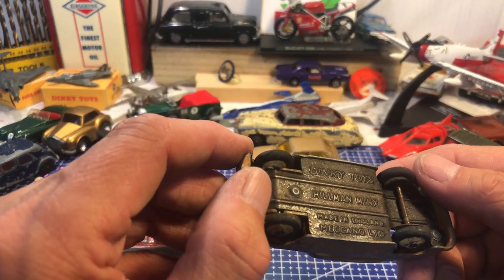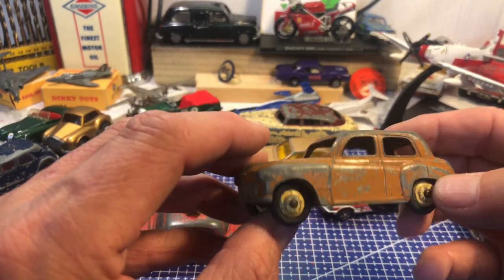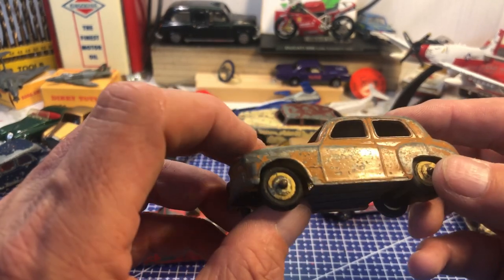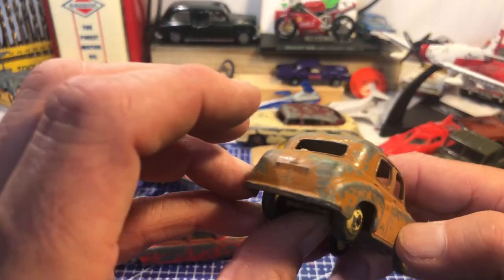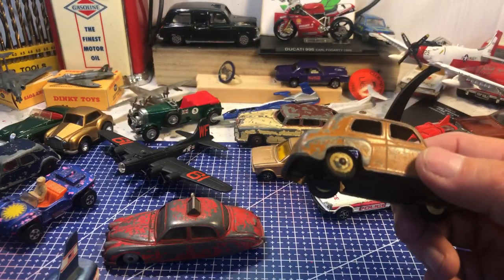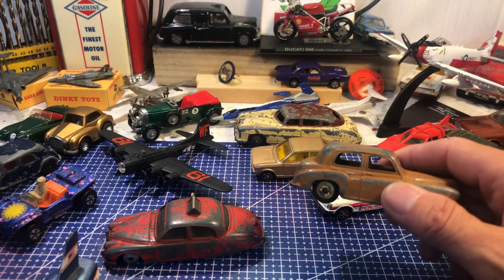A little Hillman Minx — Dinky. For his age, I bet he's knocking on 50 years old. He's quite nice and I look forward to doing him — what a lovely orangey mustardy light brown colour.